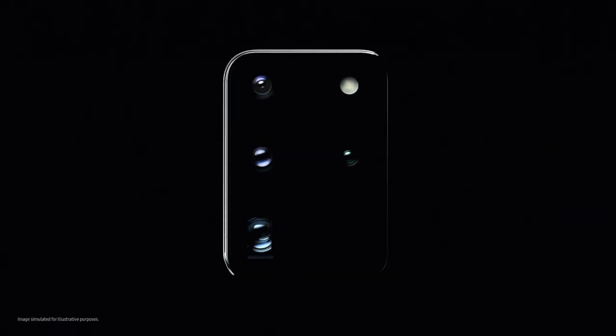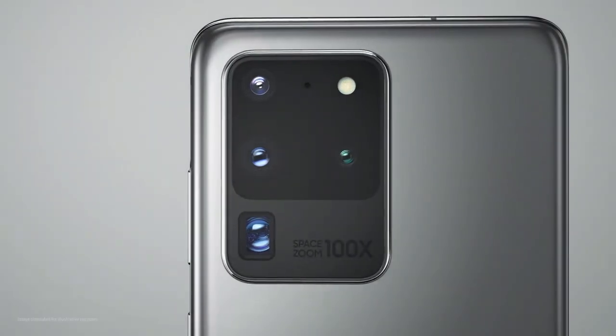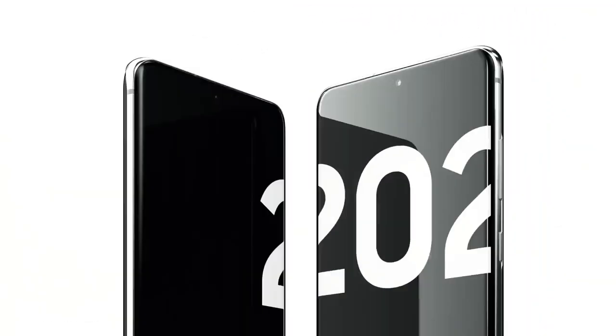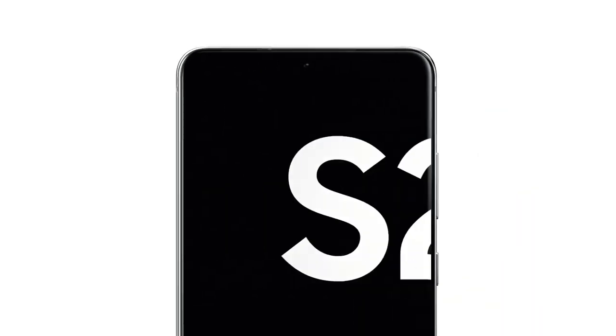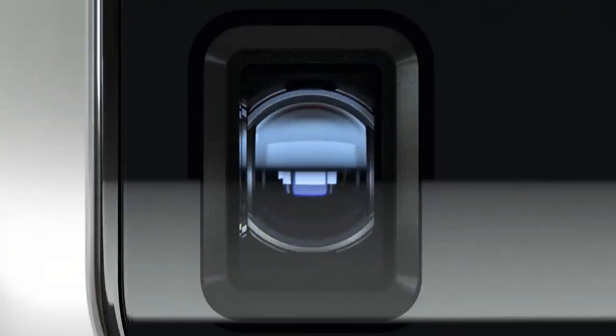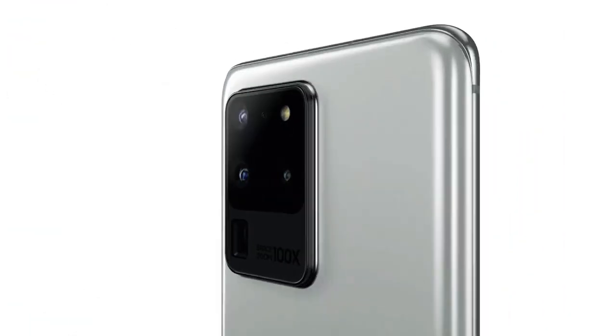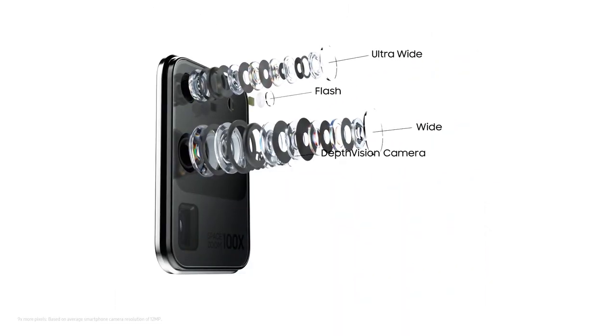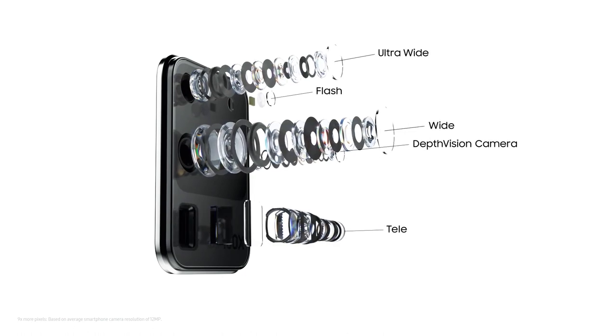This is the camera that changes photography and this is the phone that changes mobile. Introducing Galaxy S20 Ultra. Our camera brings 8K video resolution to photos and we built a game-changing 5G phone around it. At the heart sits our AI ProGrade camera system with 9 times more pixels than most cameras.